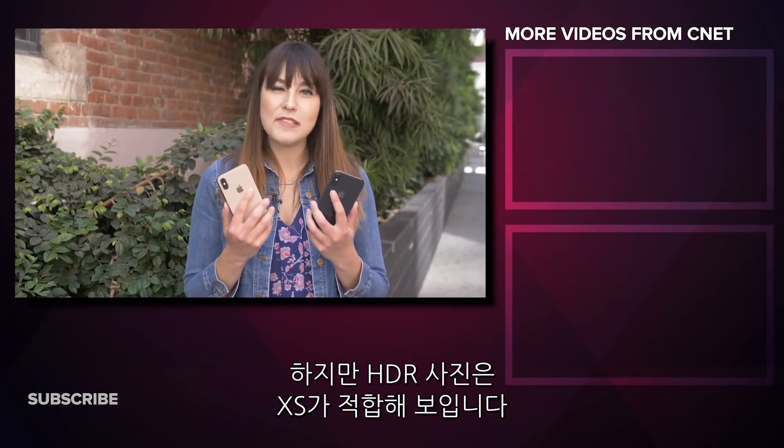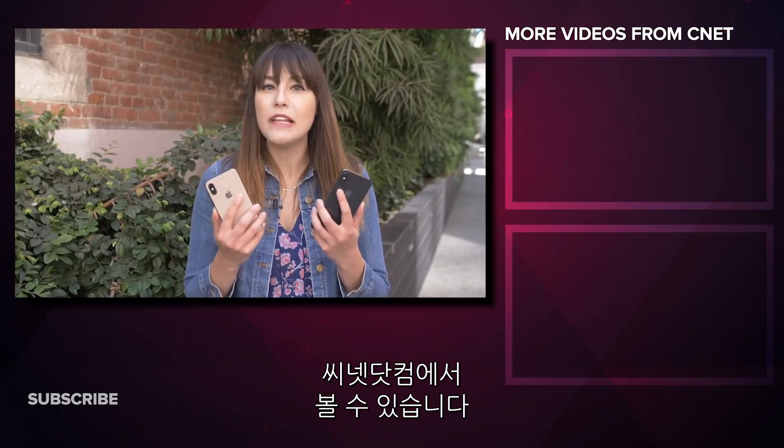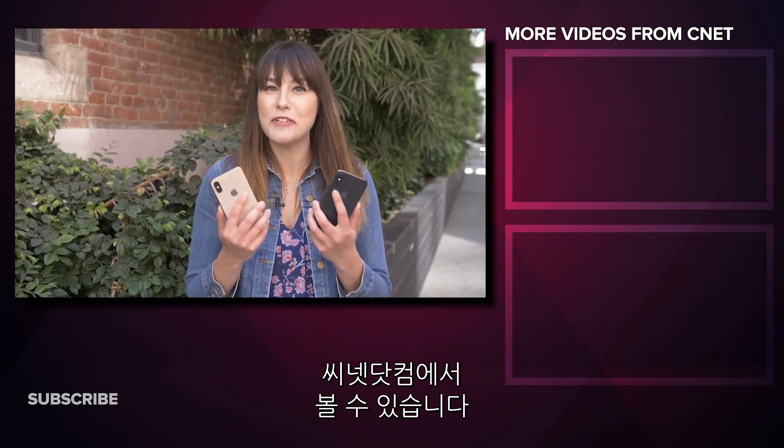So there you have it — the iPhone XS and iPhone X, both capable cameras, but the XS definitely has a big advantage when it comes to HDR shots. Let me know which one you preferred, and stay tuned — we'll have plenty more camera comparisons coming real soon.